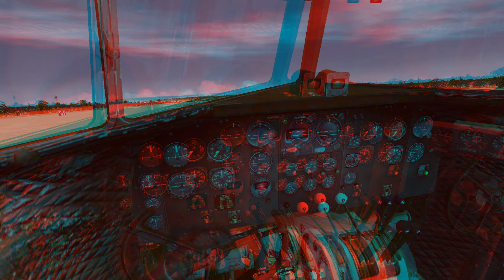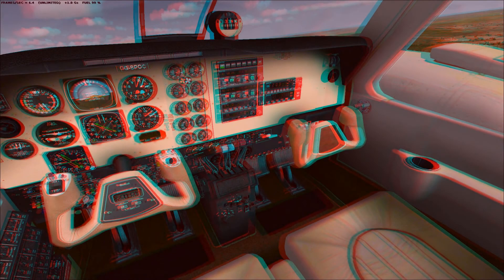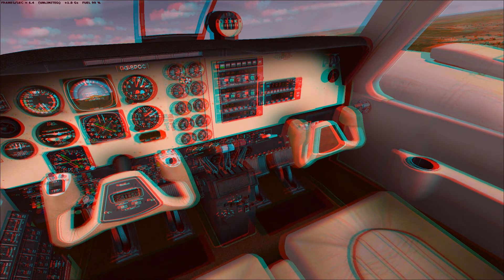But today I found some red and cyan 3D glasses, and I just went on and watched some 3D videos on YouTube. Then I saw that there were 3D Flight Simulator X videos, and I decided to try and play around with the 3D settings to see if I could get this to run with the red and cyan glasses.